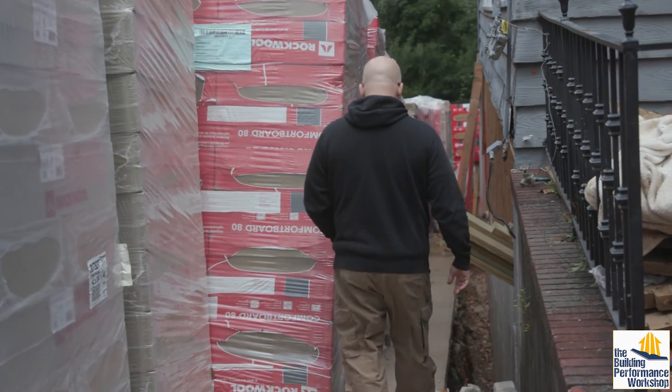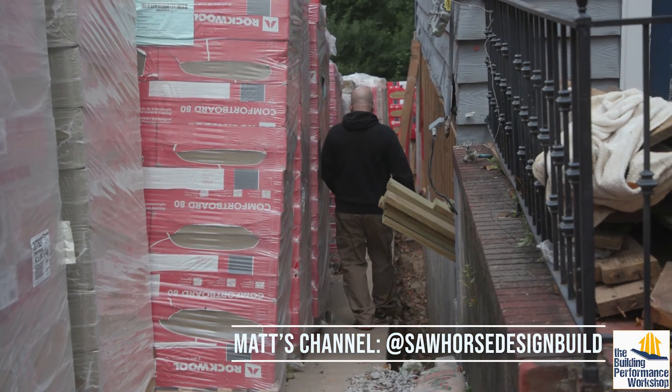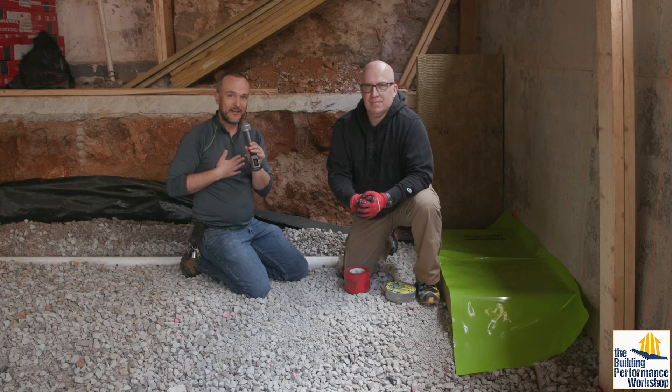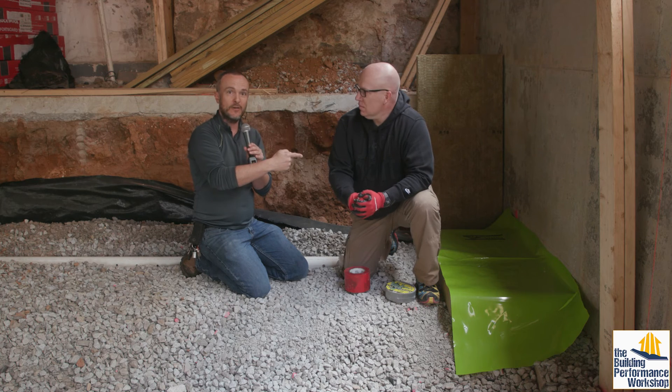Stay tuned for more. Make sure you subscribe and go over to Matt's channel — Sawhorse Design Build — on YouTube. You can see on his blog the whole process of all the different houses he's got going on. We're going to be coming back here more, so comment below if you have questions. Like and subscribe, tune in next time.